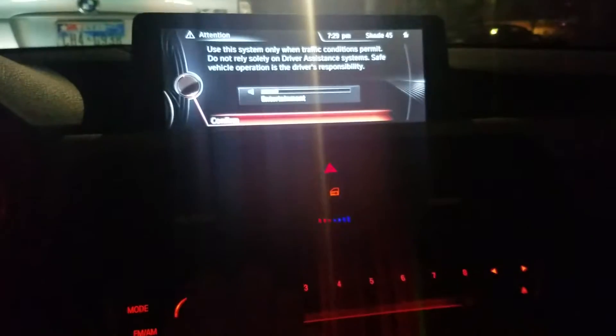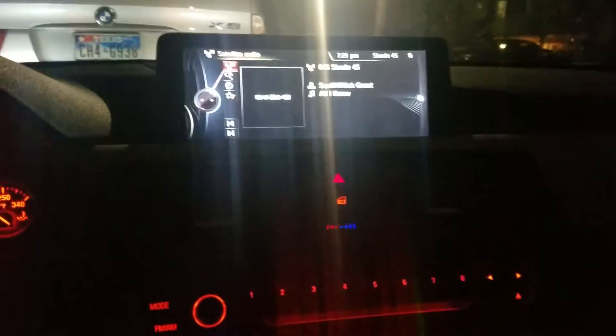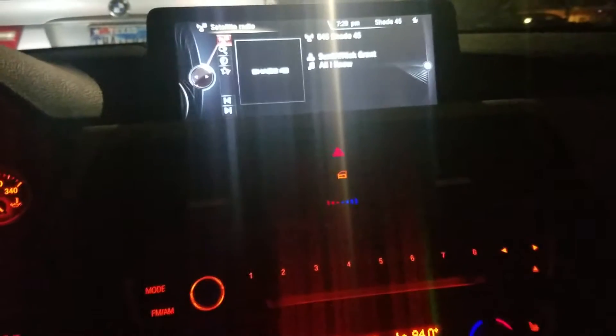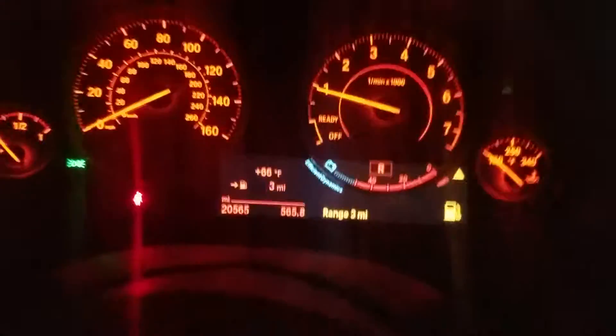Welcome guys, today I'll be showing you a quick tutorial about basically anything I could show you within my little journey to pick up my girl. We have our satellite radio — I highly recommend it if you have this car. By the way, this is a BMW 428 xDrive 2015 and I'm absolutely in love with this vehicle.